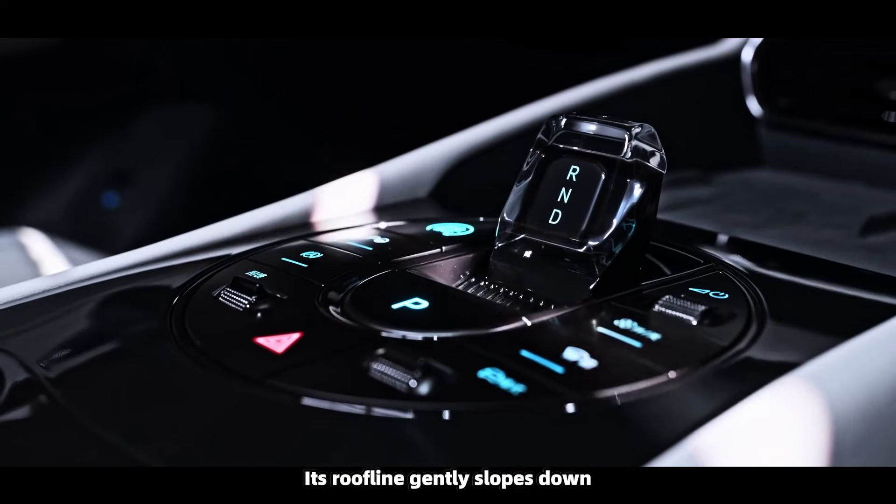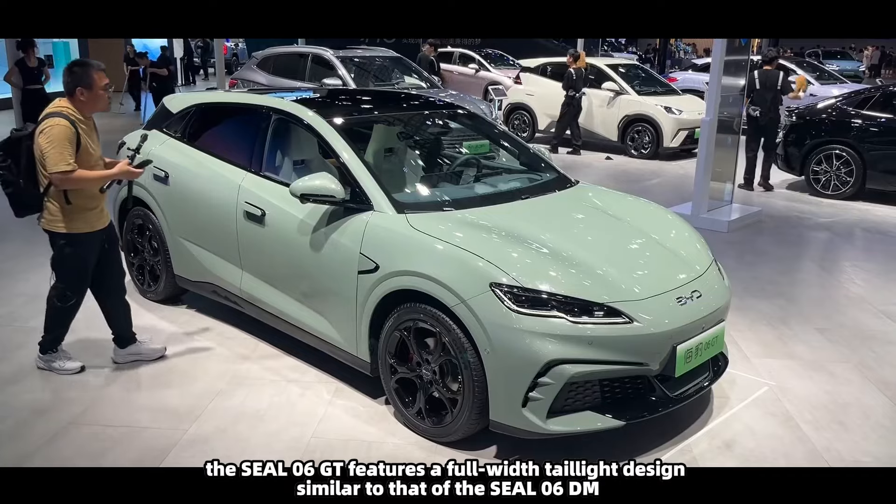The Seal 06 GT continues the family design language of the Seal 06. The front is characterized by a sleek, low-slung hood that leads into a sharply defined closed grille. The headlights are wide and slightly curved, with tinted LED daytime running lights that add an aggressive touch. The front bumper has a sporty three-section design, with a nearly seamless lower grille filled with a honeycomb pattern. The sides of the front bumper feature inverted L-shaped air intakes with wind blade accents, adding to the car's dynamic appearance.